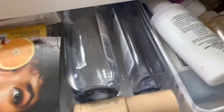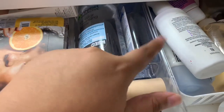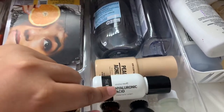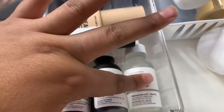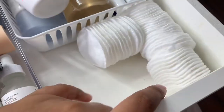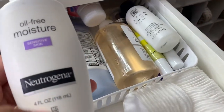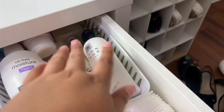Moving on to skincare products in this area: micellar cleansing water, witch hazel, an acne serum, hyaluronic acid, rosehip seed oil, a peeling solution, a niacinamide mask, disposable cotton pads, moisturizers, sunscreen, and toner. There's more moisturizers in the back. That's the first drawer.